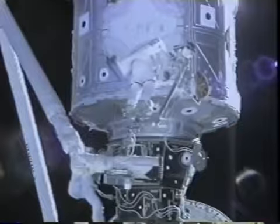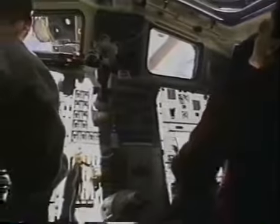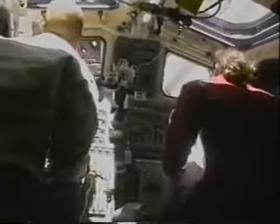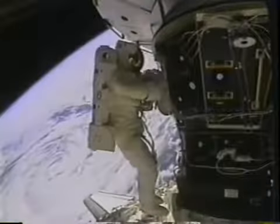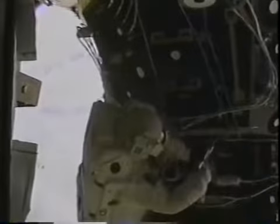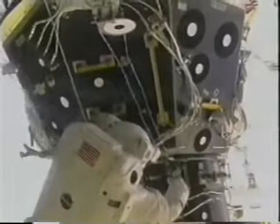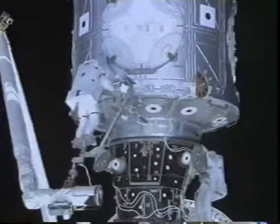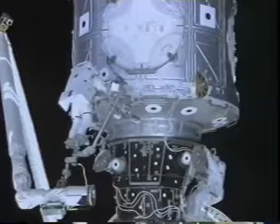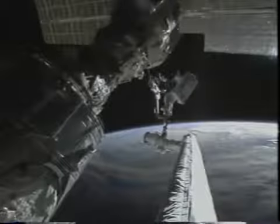The most important part of the first spacewalk was the connection of 40 different electrical connectors, allowing all communications and control signals to transfer between the various elements of the station, and importantly allowing electrical power to transfer from Zarya down to the Unity module to activate all its systems. Here you can see the power tool used to loosen bolts holding down the cables for launch. Jim removed those cables and clamps and handed them off to me to make most of the electrical connections. We then strung a slide wire to transport ourselves up and down the side of the node very efficiently.